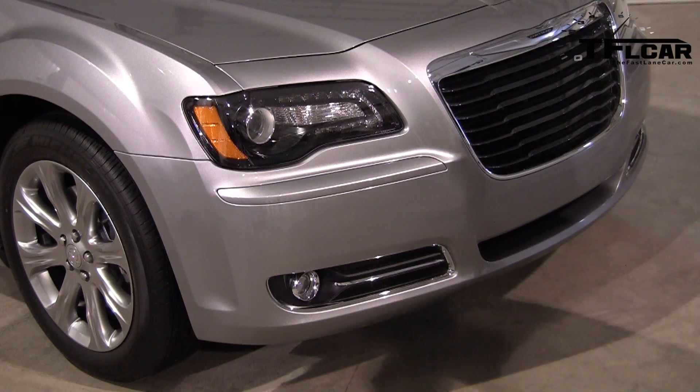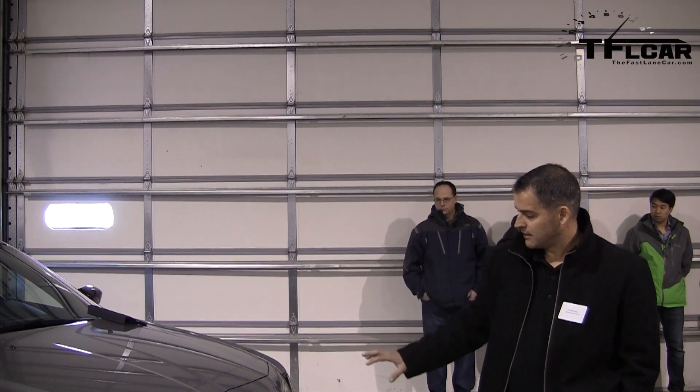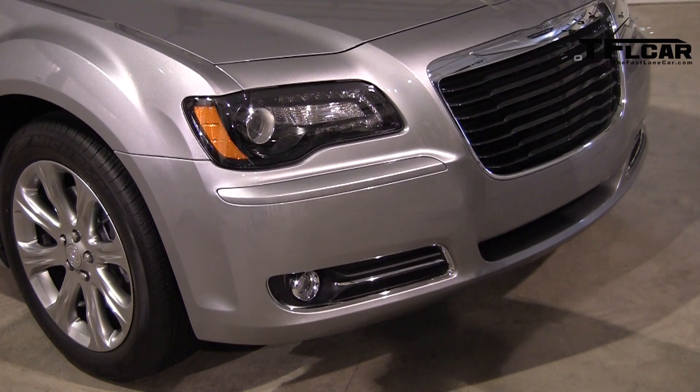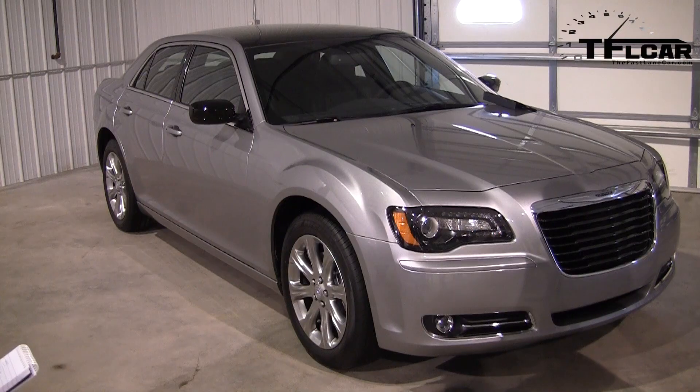They launched the Glacier model — it's a limited production model, building only a thousand vehicles. The Glacier model celebrates the all-wheel drive capabilities and the luxury and technology in the car. It's based off the S 300S, with a monochromatic exterior: black front grille, black bezels, black headlamp bezels, gloss black mirrors, and 19-inch satin chrome Mopar wheels unique to the Glacier model. The interior uses a combination of Napa leather and ballistic fabric in the seat inserts.